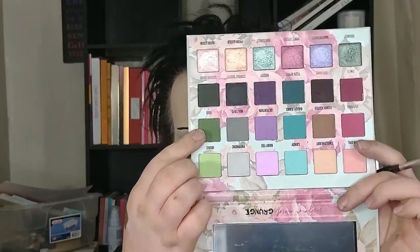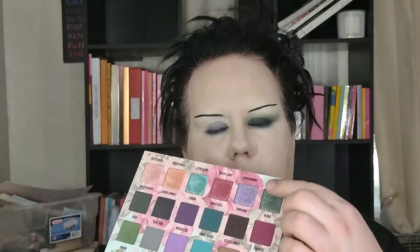Next I'm taking a medium dome brush and dipping into the shade 1995, popping that around the edges of the darker green to help it blend out. Then going in with a big fluffy brush to soften those edges with very light pressure. I'm taking just the littlest bit of Grungy on my finger and lightly tapping — I like that idea of having a little sheen.